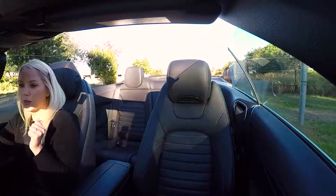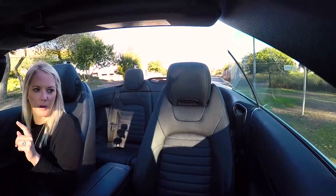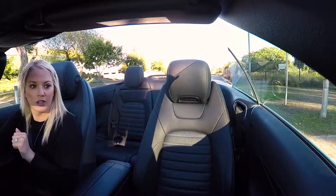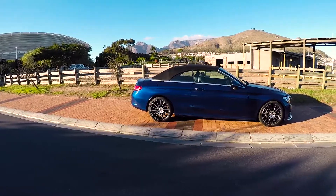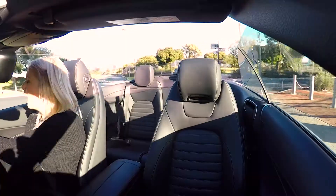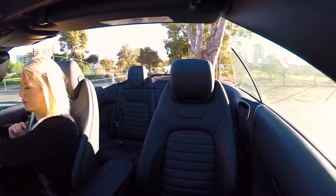You have three petrol engines to choose from. I'm in the only diesel, which is the C220D with its 2.1 litre turbo diesel. You get 125 kilowatts of power and 400 Nm of torque.